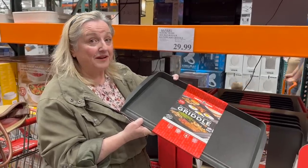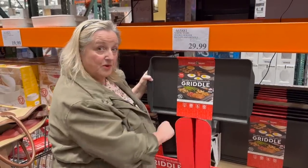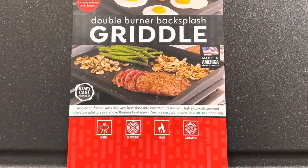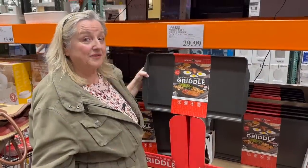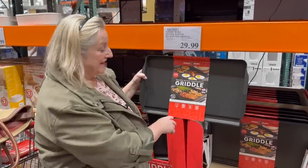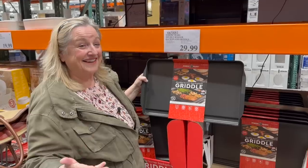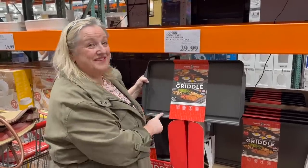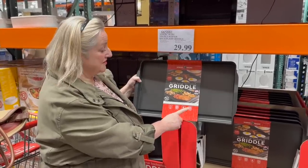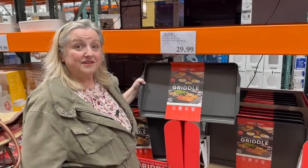Since it's made by Nordicware and made in the US, it's a fair price. It says you can use it on the grill too, which is interesting — if you're doing a barbecue and something might fall through the grates, this is very handy for an outside kitchen setup, especially during a summer blackout when everyone's running air conditioners. It works on electric, gas, and ceramic top stoves, so it covers all the different options.